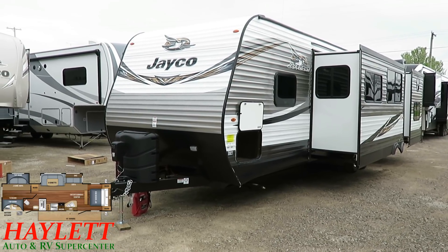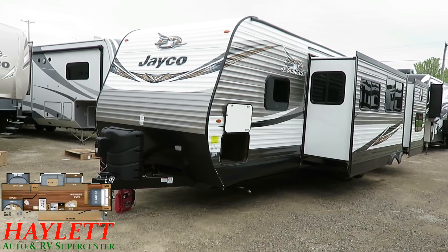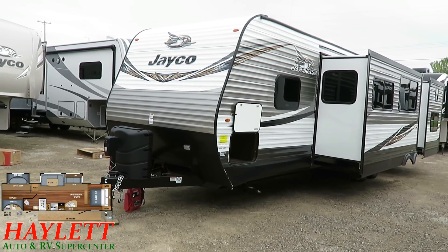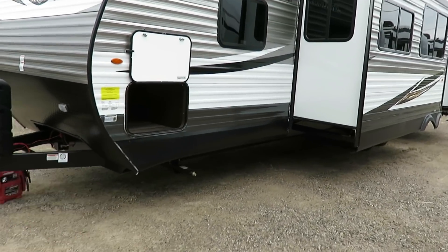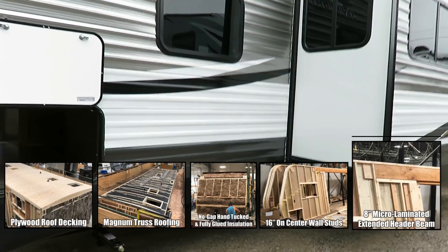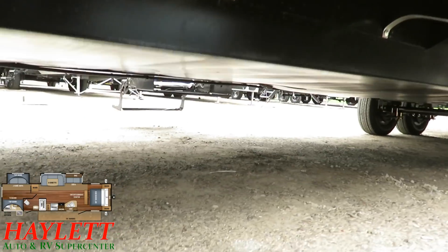Things like 50% larger propane tanks, a power awning, and power tongue jack — a lot of campers have that, so I won't spend a ton of time there. I do want to take a moment to zero in on the Jay Flight thermal package because it is the most in-depth and comprehensive heating and cooling protection package available within this class.